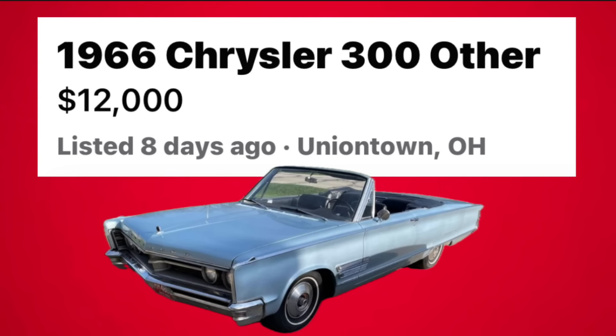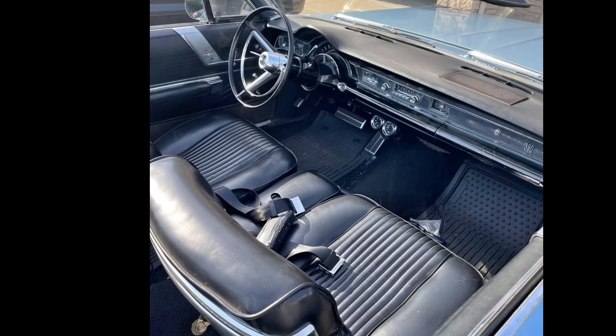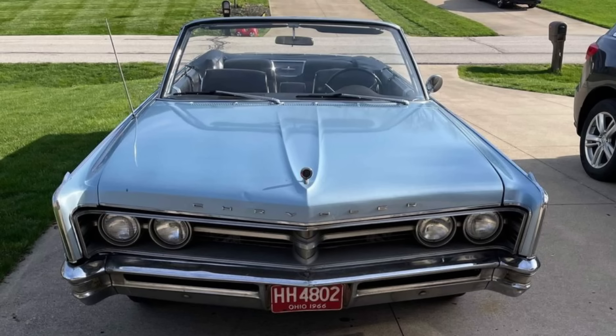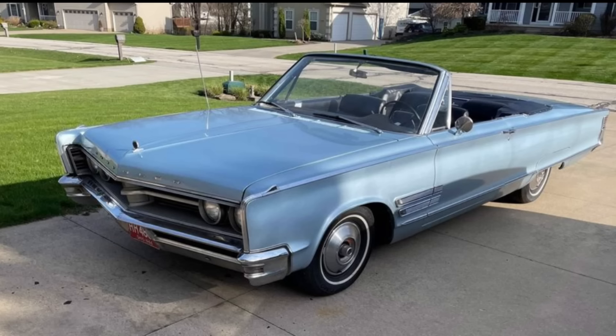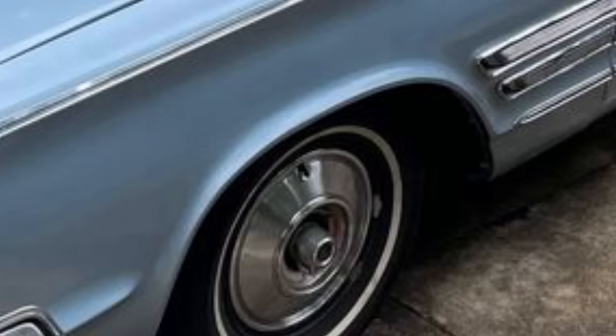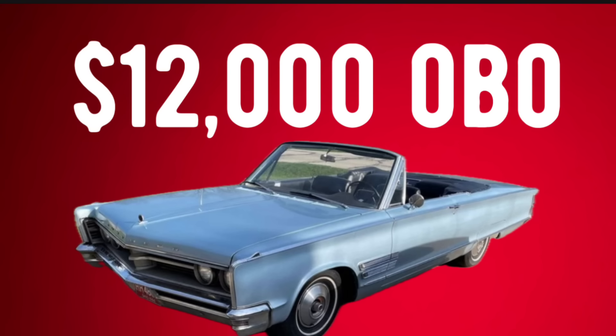Number five: a 1966 Chrysler 300 Convertible, listed in Uniontown, Ohio for $12,000. This beautiful blue 1966 Chrysler 300 Convertible runs and drives very well, powered by the original big block 383 engine with automatic transmission — an all-numbers matching car. New parts and upgrades include a new radiator, new fuel tank, new starter, new carburetor, and lots of extra parts. This car has been well-maintained and garage-kept all its life, evident in the body condition and the very nice original black interior. All glass is good, all chrome shines well, and the original paint still displays nicely. The car has solid floor pans and solid trunk area with very little rust. It will make an excellent summer cruiser. Asking $12,000 or best offer with a clean title.